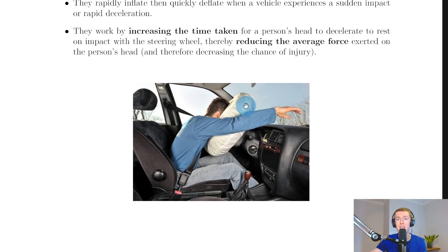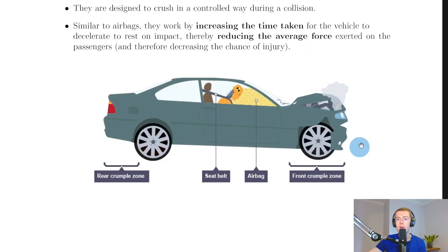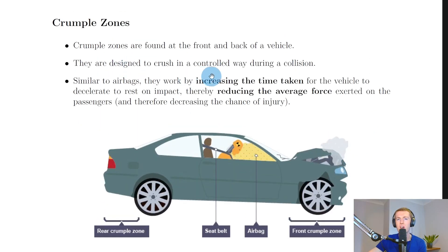If their head was just smacking off the steering wheel or the dashboard, we're increasing the time taken for the person's head to slow down, and that has the benefit of reducing the average force exerted on the person — and that's going to be the thing that saves lives. Similarly, we have crumple zones, which are found at the front and back of a vehicle. They are designed to crush in a controlled way during a collision.